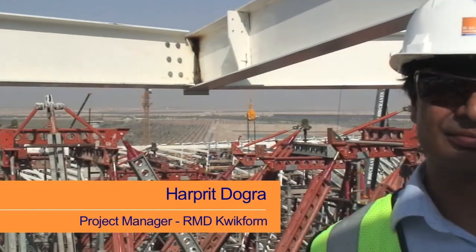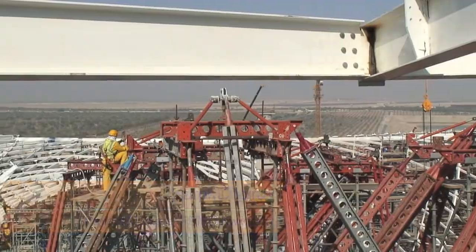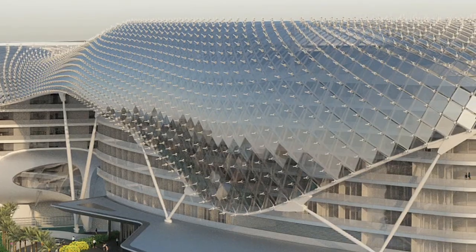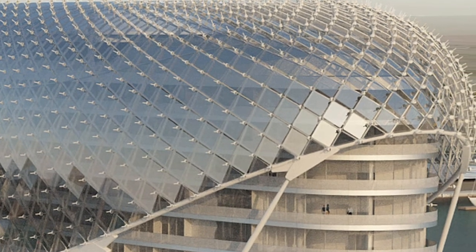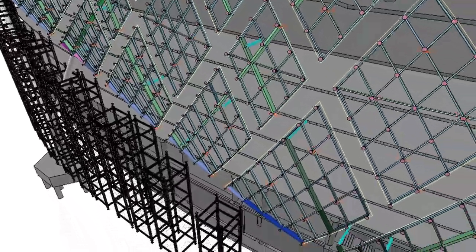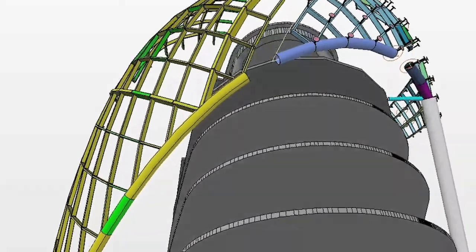My name is Harpreet Dogra and I'm the project manager for RMD Quickform on Yas Island, Abu Dhabi. We met up with the Wagner-Bayro team who are essentially designing this structure and they told us that there were going to be 911 independent points which we would need to support. Once we saw their 3D models and determined what was possible, we came up with a very simple frame, which I called an A-frame.